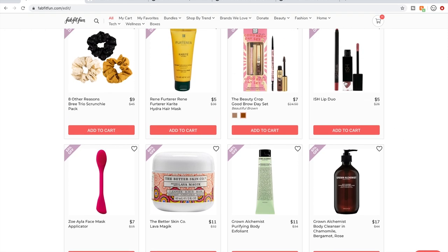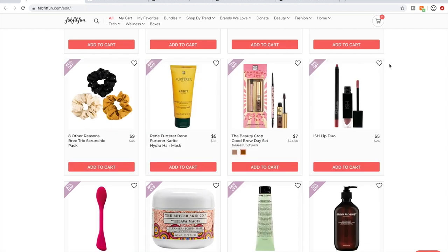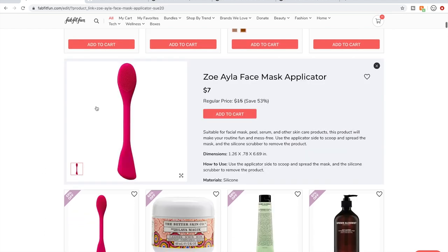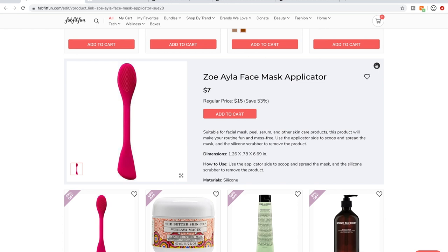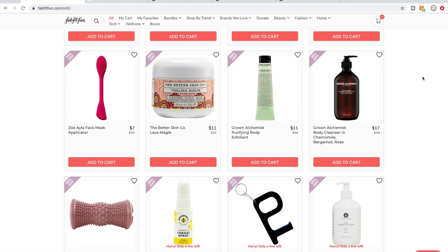Ish Makeup is a FabFitFun makeup company and I have never seen anyone say anything good about it — people think it's terrible. I love tools like this for applying face masks so you don't have to put your dirty fingers into the product. I have one already, just not that one.